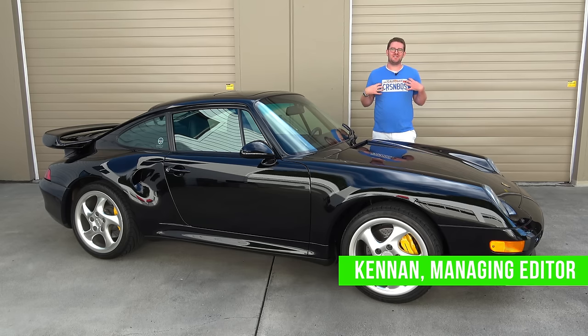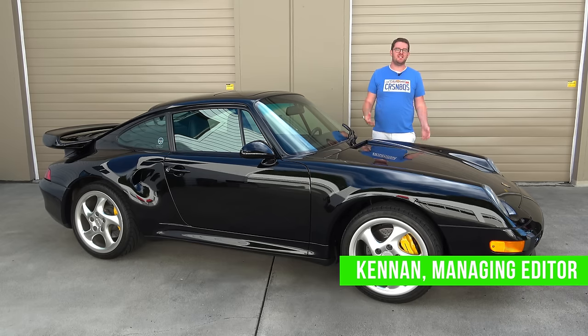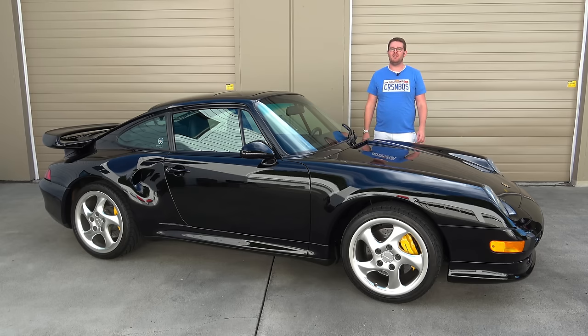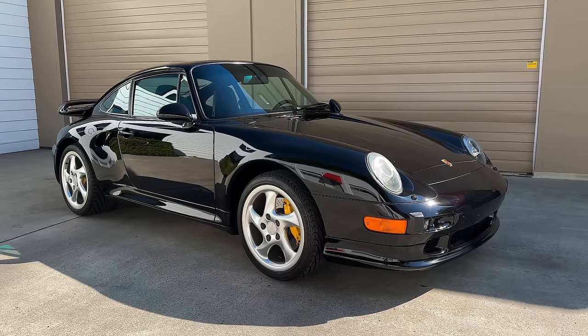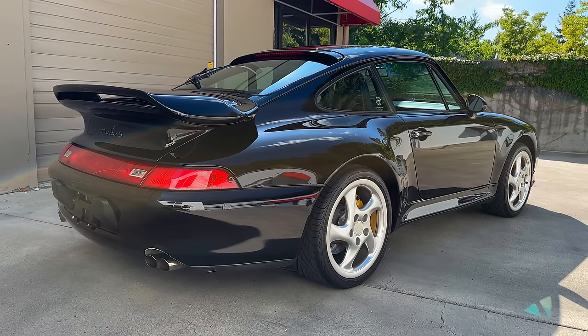Hi everyone, I'm Kenan from Cars and Bids, and today is special because we're going to experience the pinnacle of something. It's not every day you get to experience the pinnacle of anything, whether it's the pinnacle of styling or the pinnacle of engineering. Today we're talking about the 993 generation Porsche 911 Turbo S, which to Porsche enthusiasts is the pinnacle air-cooled 911.